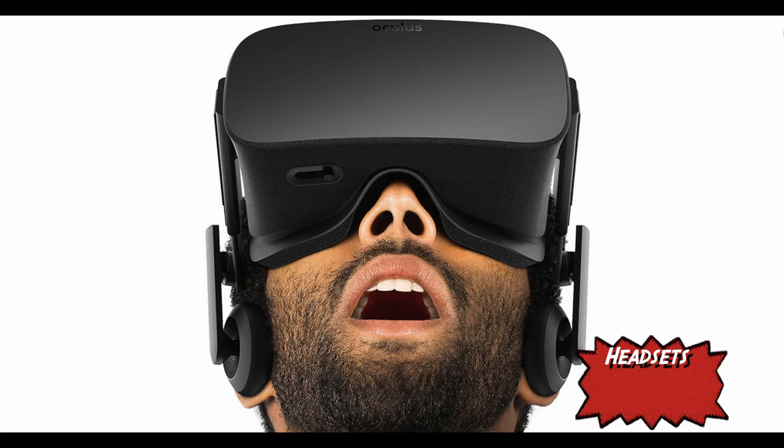Virtual reality headsets are also becoming more popular. Examples include the PlayStation Morpheus and the Oculus Rift.